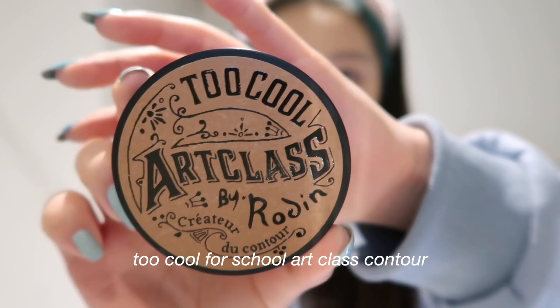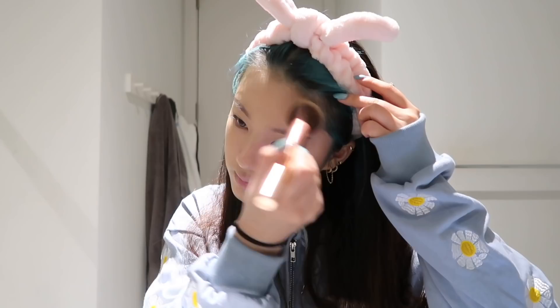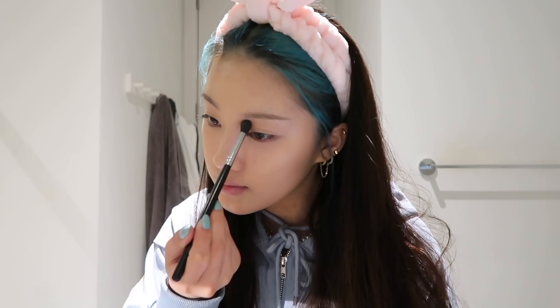For contour, I am using the Too Cool For School Art Class Contour. This is actually my third one — I usually never hit pan on any palette, so I was very shocked when I finished two whole contour palettes. This contour has lighter shades so it's suitable for people with paler skin like me. Now I'm going to contour my nose. I am not that great at nose contour, I must say — I'm just following my nose bridge and shading it.